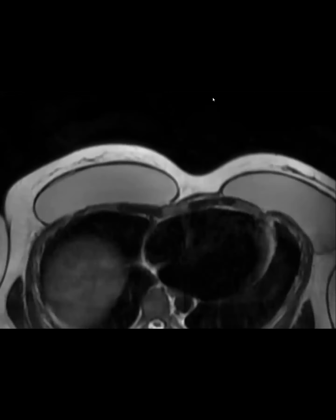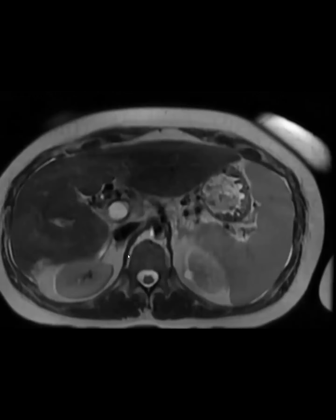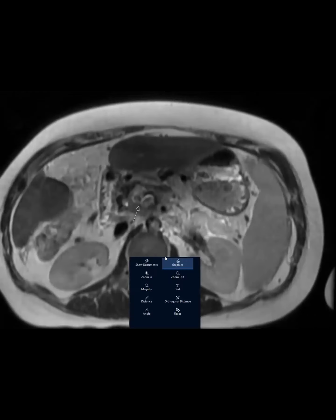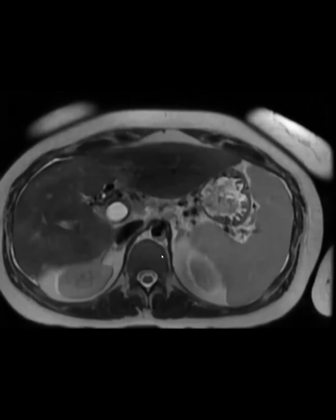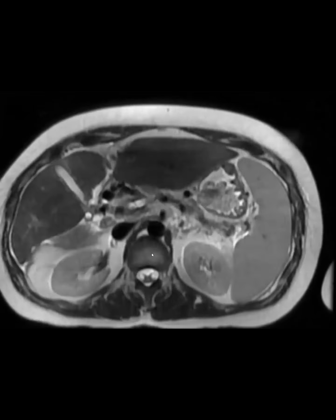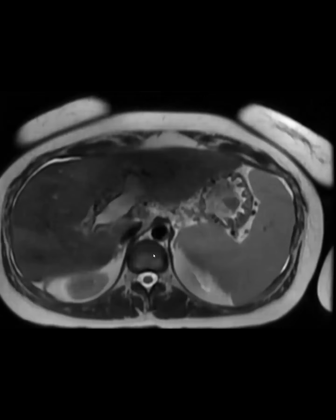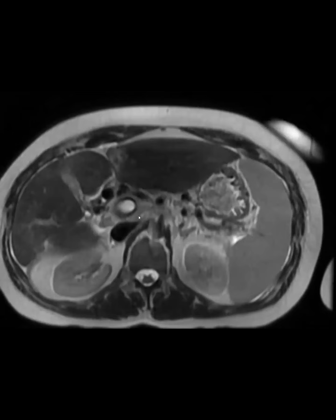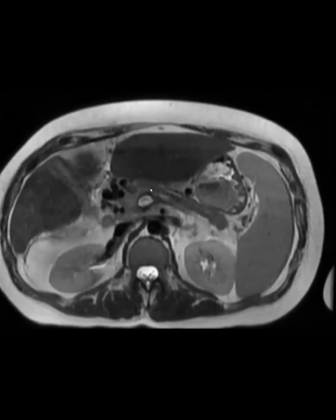On axial — what is that bright T2 fluid-filled structure? You can see the bile duct is over here. Anatomically — it's the portal vein.